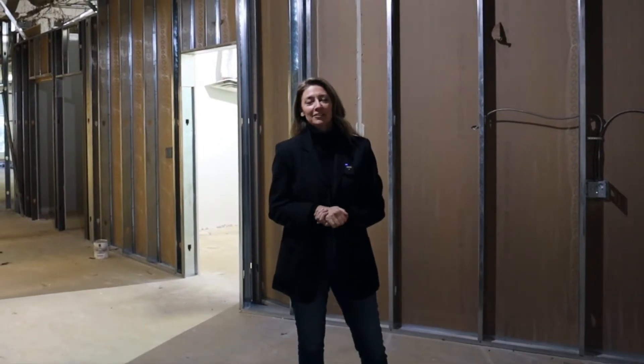Hey there, I'm Amy Godkin, Executive Director here at ASK. I want to welcome you to what is going to be our new home in the very near future. We are so excited about our new Family Center and I'd like to show you around today.